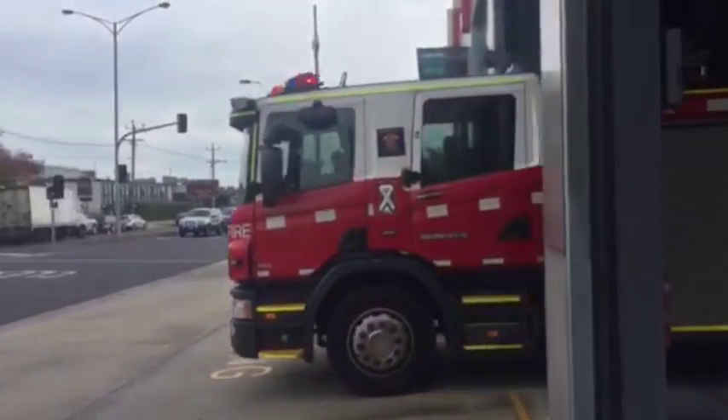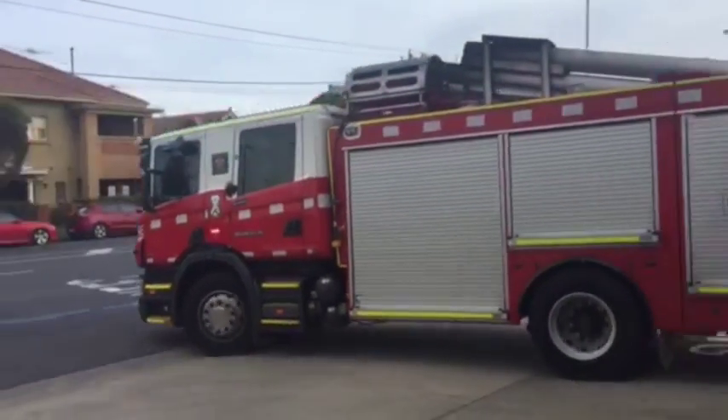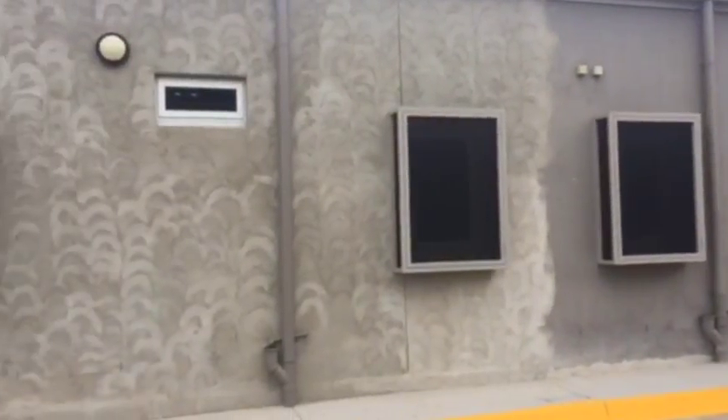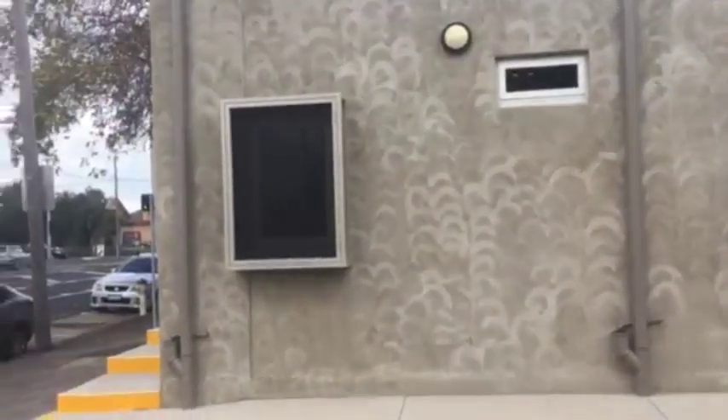At the moment we've got a minimum staffing here of 11, and down the track as the program expands we'll be able to accommodate the expansion. Hopefully we'll have an extra leading firefighter in our two pumper.